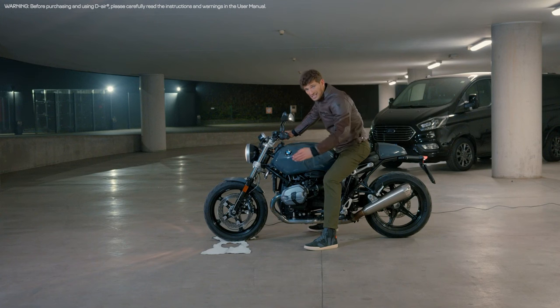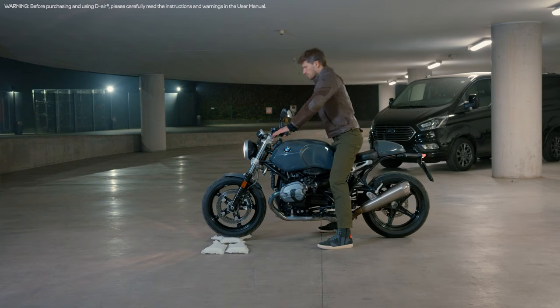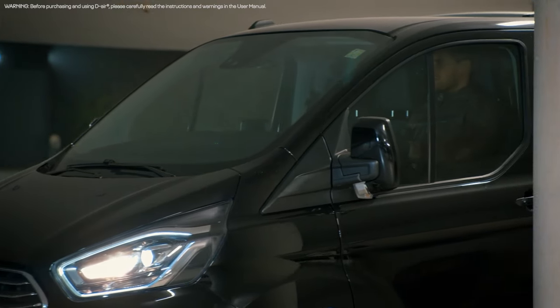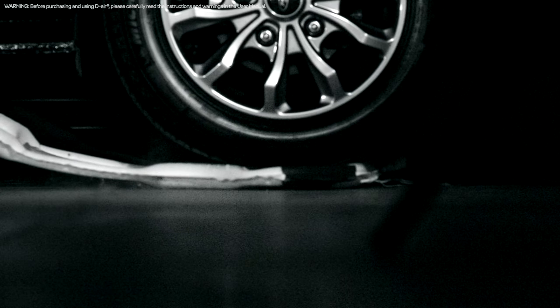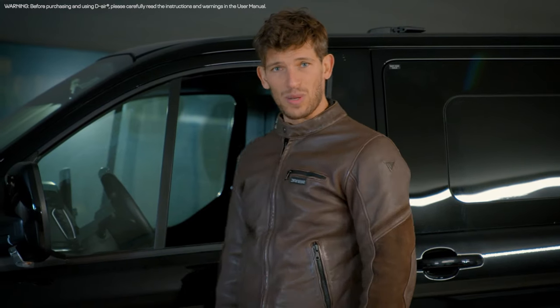Now let's take the challenge to the next level. Let's see what happens with a Dainese Smart Jacket and a 250-kilogram bike — and what about a three-ton vehicle? This is the difference between micro-filament technology and common airbags. Four airbags are capable of lifting a 3,000-kilogram vehicle. This is what the airbag is all about.